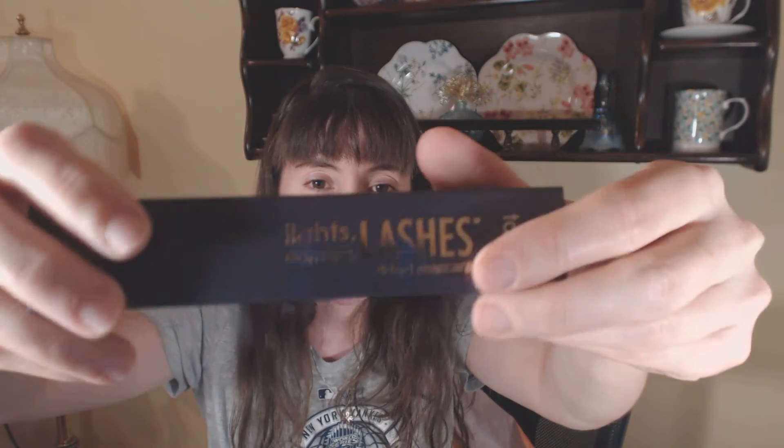Tarte — Lights Camera Lashes. Finally got myself a full size one. I've been using the mini and I'm so impressed with that mascara that I've preferred it over my Estee Lauder. And believe me, that's saying a lot because I love my Estee Lauder mascara. But this stuff is good. This is another thing I've been hearing about for years and never really gave a try — I've never had a full size one of these.